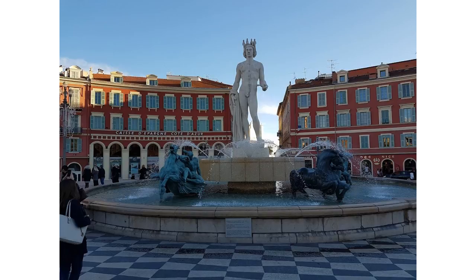As you come out of the Old Town, this is the Fountain of the Sun, an impressive statue with a very nice water feature.